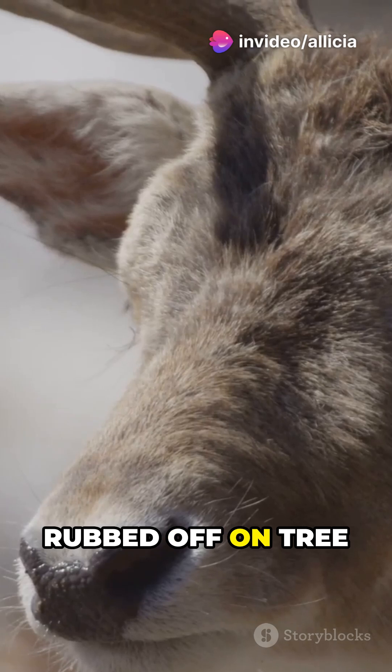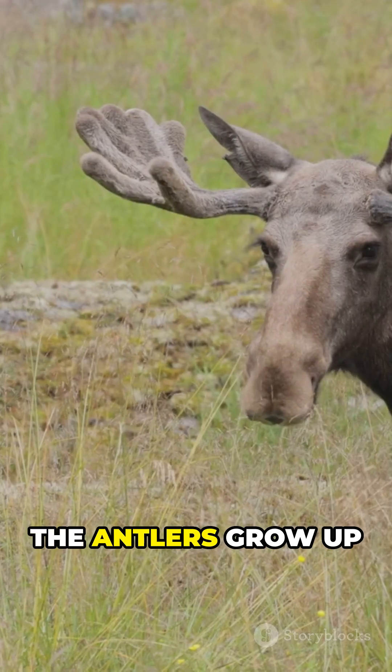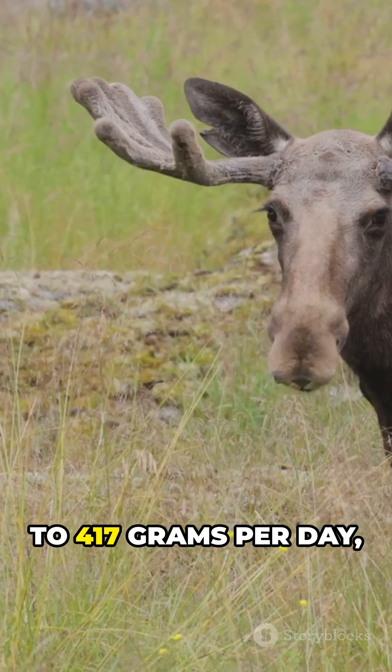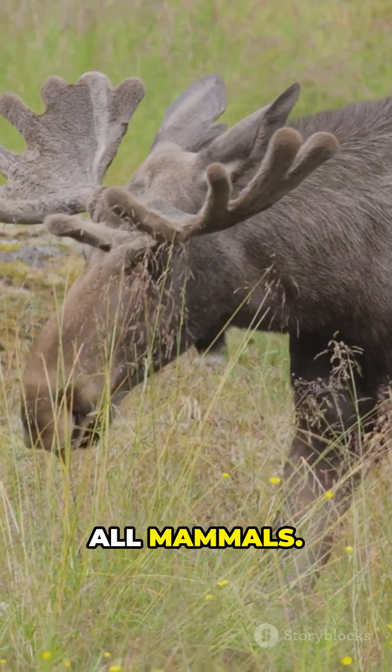This velvet skin is rubbed off on tree trunks when the antlers are fully grown. In elk, the antlers grow up to 417 grams per day, making the antlers one of the fastest growing organs among all mammals.